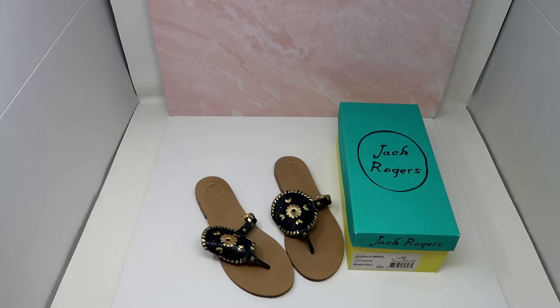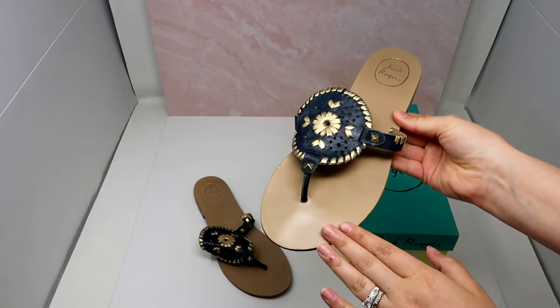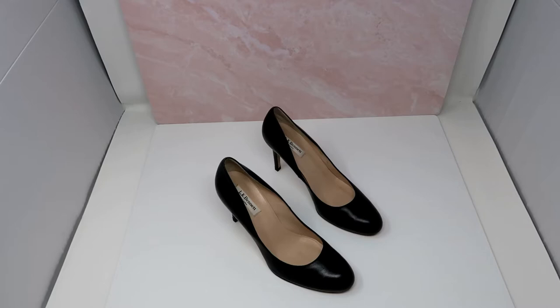Anytime I find Jack Rogers I usually get pretty excited. This is a pair of Jack Rogers Georgica sandals in the midnight gold color wave — the leather kind, so a little bit more expensive, maybe retailed for around $130. Size 9.5, and they're in an awesome shape. They come with a box — I think this was an awesome pickup.